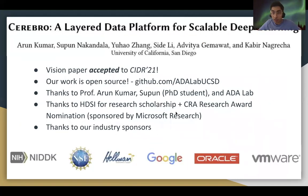We've also written a vision paper on this, which got accepted to CIDR a couple of weeks back. All of our work is open source, so feel free to check that out. I'd like to thank Professor Kumar, Sipun, Adelab, and HDSI for the opportunity and support, and thanks to the industry sponsors of this project.